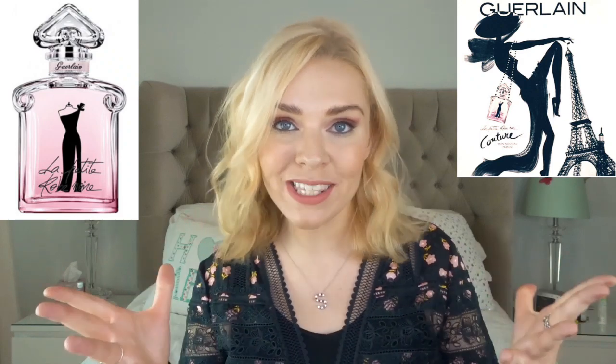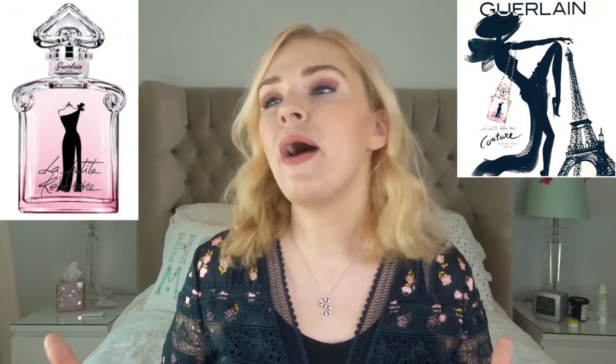Next we have Le Petit Robe Noir Couture. Like a lot of couture perfumes, this majors on raspberry — cherry is gone and raspberry is the star of the show. It's a bit lighter, fresher, fruitier, with patchouli and vanilla and tonka bean in the base, but no almonds like in the original. This is definitely a lighter, fresher version — great if you like raspberry and want something more easygoing. It's still an Eau de Parfum so longevity is still good. I love raspberry, so I think this is a great option.